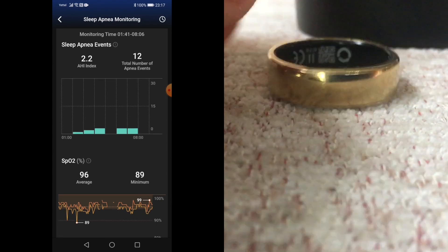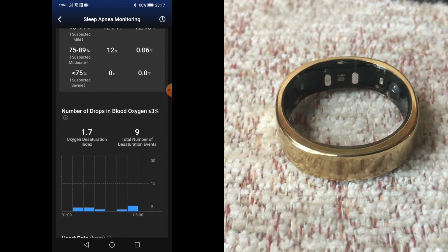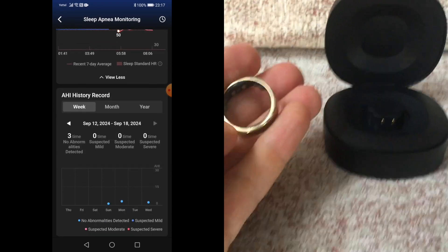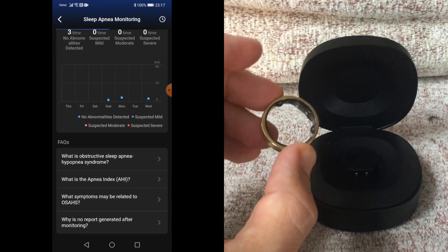It's important to sync probably within half an hour or an hour after you wake up. Otherwise, you might lose nights of tracking for the sleep apnea feature. That happened to me on the third night, but it actually picked up on the fourth night to fill in the gap.